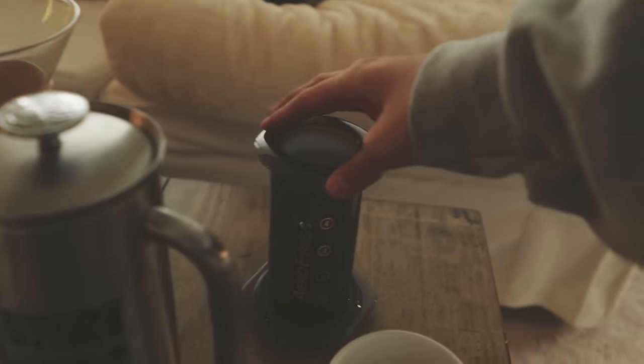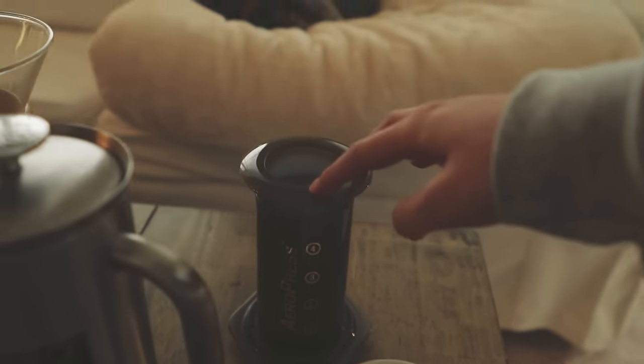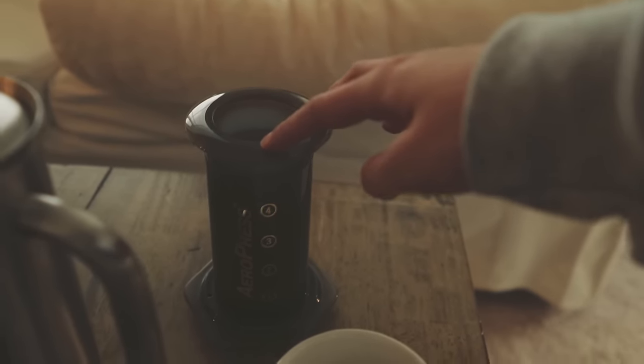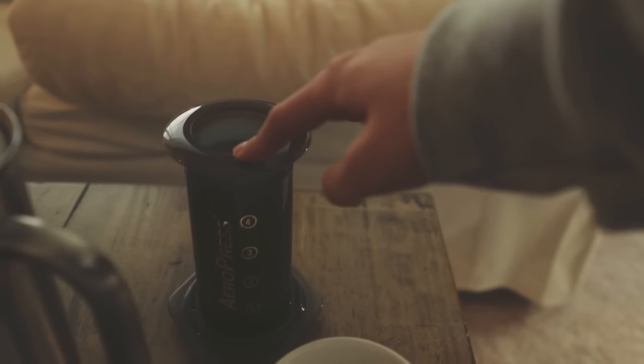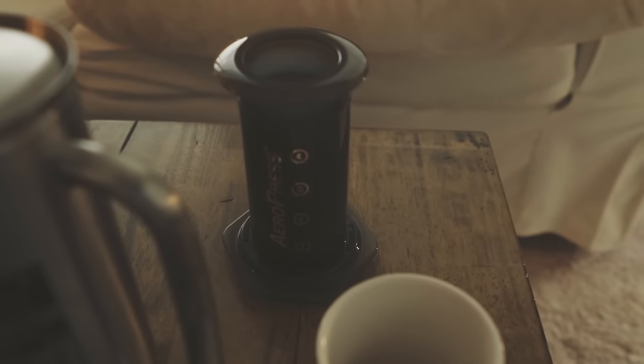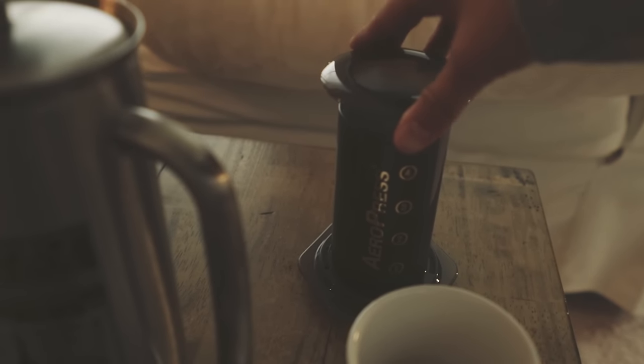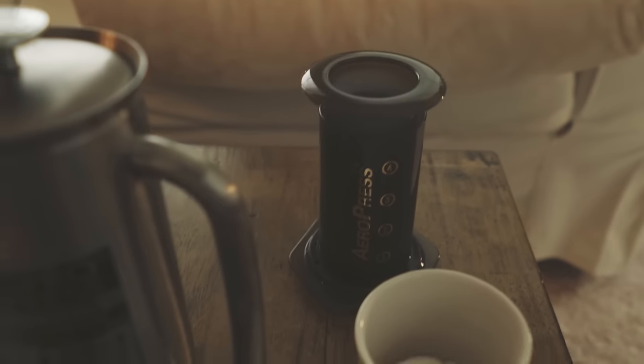Finally I have the Aeropress — it is a plunger type of coffee maker. A lot of people really like them. It's super easy to make, makes a great cup of coffee, and it's actually relatively cheap — about $30 or so. It's portable, easy to clean, and all around a great coffee maker.